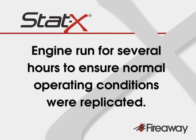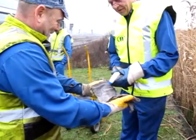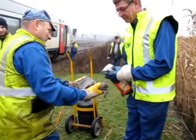The engine was run for several hours prior to the test to ensure that normal operating conditions were replicated as closely as possible. Flammable materials in the test consisted of seven and a half kilograms of cotton rags soaked for 24 hours in lubricating oil and then sprayed with additional diesel oil prior to being placed in the hot engine compartment.